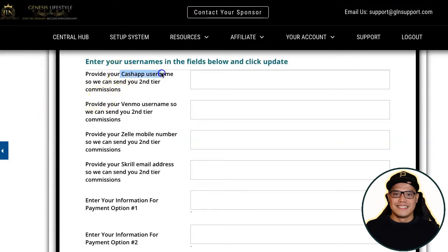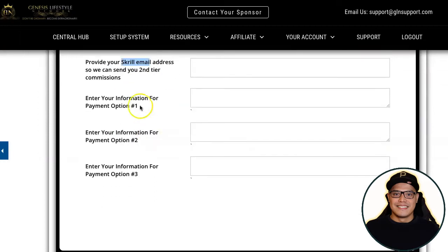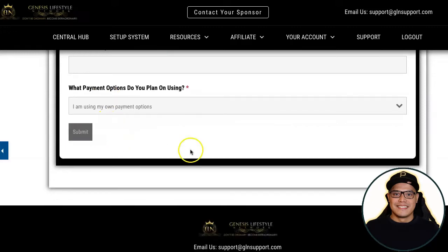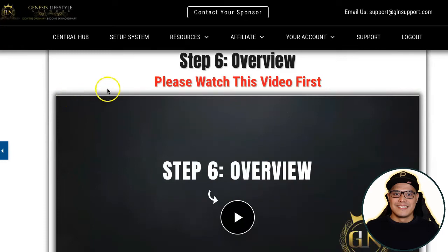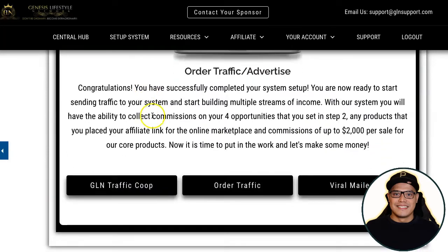In my case, because I'm in Australia, I'm limited to Stripe. If you're in the US, UK, or Canada there are other options like Cash App, Venmo, and Skrill. After completing the payment setup, complete the form on step number four and hit submit. Then move on to step number six, which is where you are now ready to promote. Even though they give you bonus traffic, you also want to do some promotion of your own.